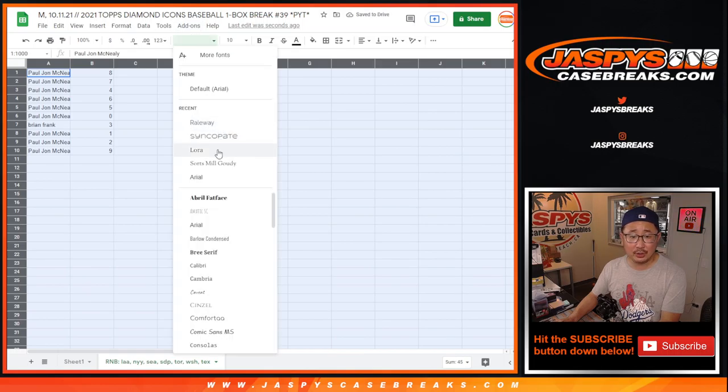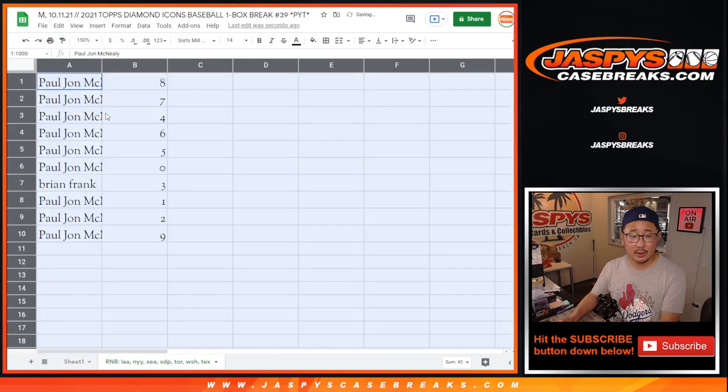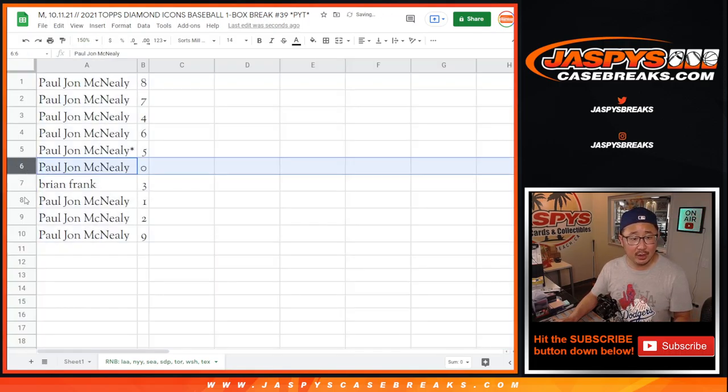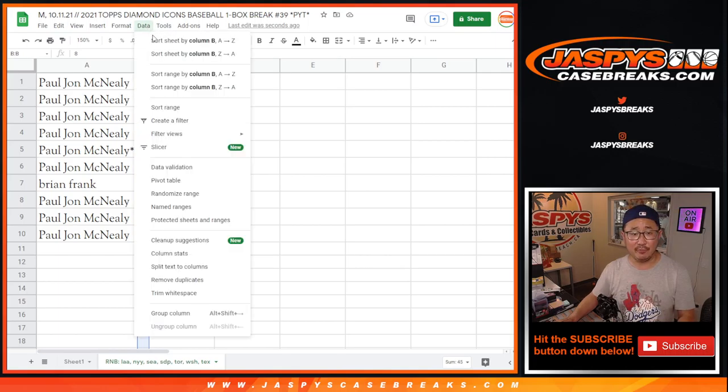As stated in the description, zero gets any and all redemptions, including one-of-one redemptions. But that's a moot point because PJ has both zero and one — so PJ has all the numbers except three. You're still within range, Brian — you can get a three out of five for any of those teams, so fingers crossed.